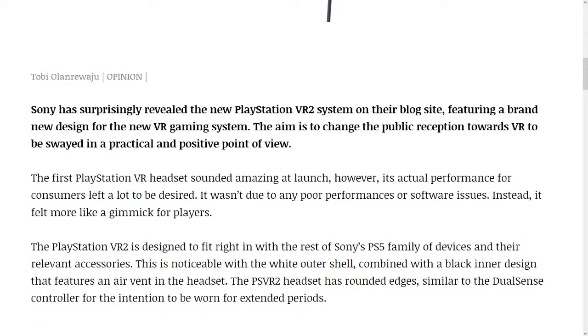The PlayStation VR 2 is designed to fit right in with the rest of Sony's PS5 family of devices and their relevant accessories. This is noticeable with the white outer shell, combined with a black inner design that features an air vent in the headset. The PSVR 2 headset has rounded edges, similar to the DualSense controller, for the intention to be worn for extended periods.